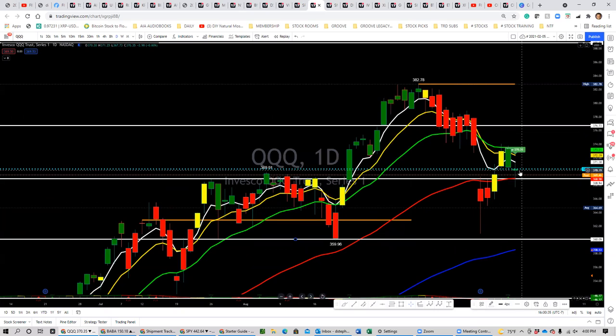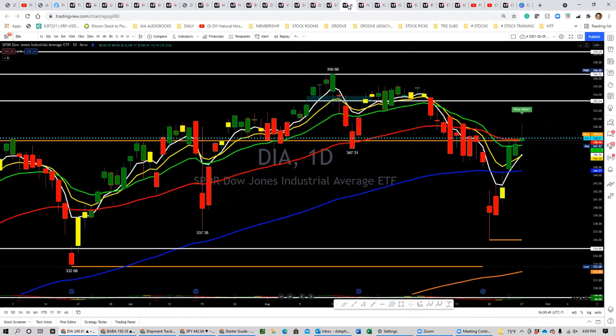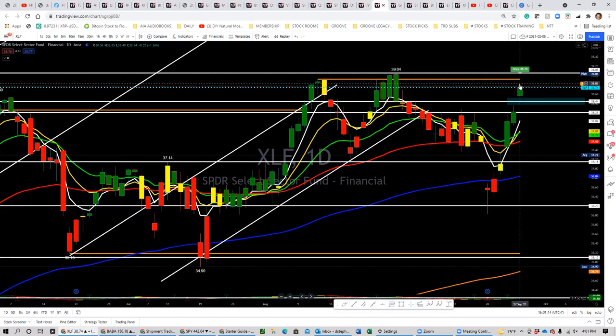Triple Qs are kind of flat today — above the 50 but under the 20, 10, and 5-day moving averages. Just got to watch that to see if it can pull back and recover. Semiconductors are the same thing. Dow Jones is right above the support level, so hopefully it can ramp back up towards the 353 level. IWM — the Russell 2000 — is trying to rally up. It found resistance at 227, pulled back to 226. Financials gapped up and are trying to go up towards this resistance level — hopefully we can get through 39 and start to make new highs.